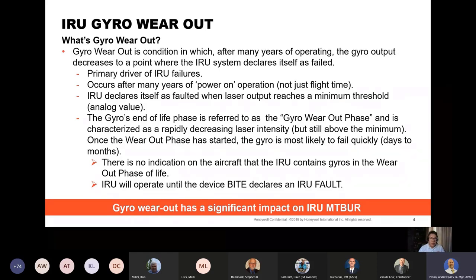What is gyro wearout? Gyro wearout is a condition in which after many years of operating, the gyro output decreases to a point where the IRU system declares itself as failed. It is the primary driver of IRU failures. It occurs after many years of power-on operation, not just flight time. The IRU declares itself as faulted when laser output reaches a minimum operational threshold. The gyro's end-of-life phase is referred to as the gyro wearout phase and is characterized by a rapidly decreasing laser intensity. Once the wearout phase has started, the gyro is most likely to fail quickly — in days or maybe a couple months.